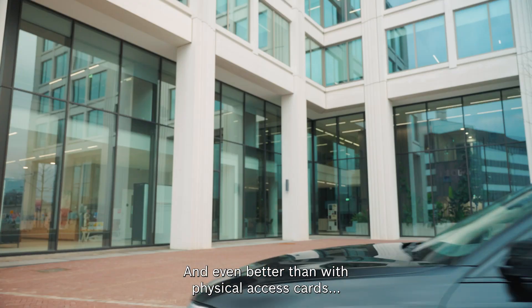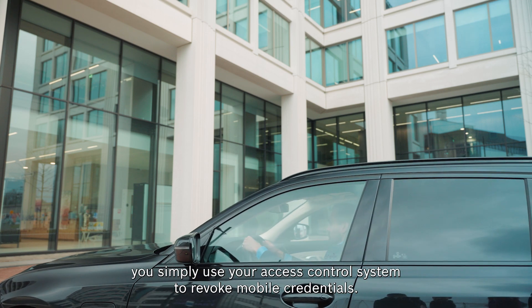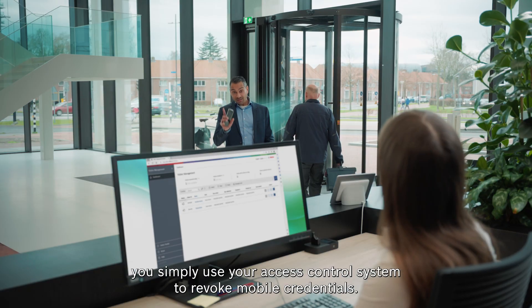And even better than with physical access cards, you simply use your access control system to revoke mobile credentials.